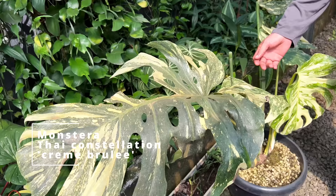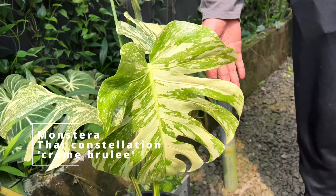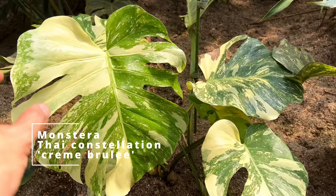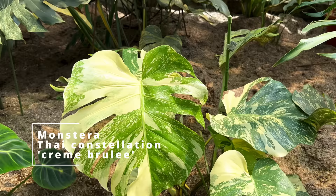Here is a Monstera Thai Constellation Crème Brûlée — this is a larger one. Look at how beautiful this variegation is. This is a new generation of Monstera Thai Constellation, which came from tissue culture. It's a new variety discovered that has really, really more variegation than the regular Thai Constellation. It's got these segments on the leaves that are highly variegated and has been sought after for a while. It's still not that affordable, and I'm still struggling to get my regular Thai Constellation to get big.